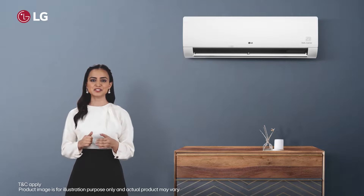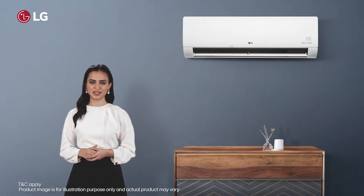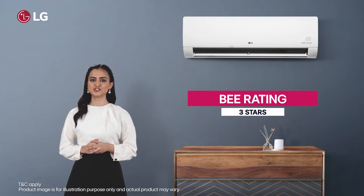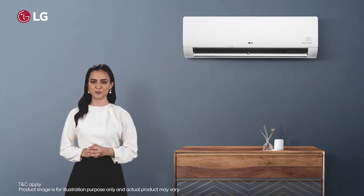This dynamic series is available in a variety of capacities, seamlessly integrating into spaces. Its efficiency is as commendable as its design, boasting a BEE rating of 3 stars, ensuring top-tier energy efficiency. Powered by cutting-edge technology, it delivers optimal cooling and performance.